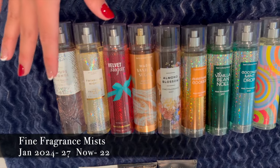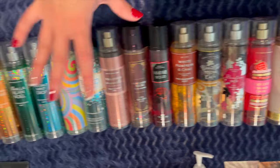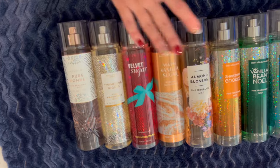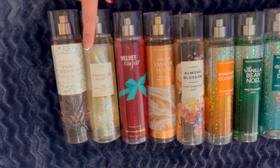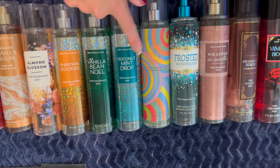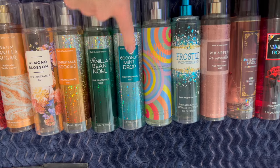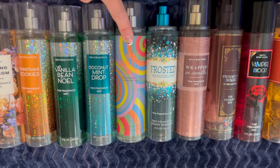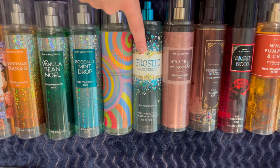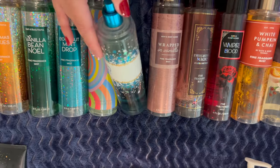And now the final section — fine fragrance mists — where my collection really flops. I have so many because I don't go through them quickly. Starting with year-round scents: Pure Wonder, Twinkling Nights, Velvet Sugar, Warm Vanilla Sugar, and Almond Blossom. Winter scents from around 2020: Christmas Cookies, Vanilla Bean Noel, Coconut Mint Drop, and Mint Chocolate Swirl — which is actually the same scent as Coconut Mint Drop. And Frosted Wonderland from around 2014, which is more of a collector's item but I still count it for these videos.